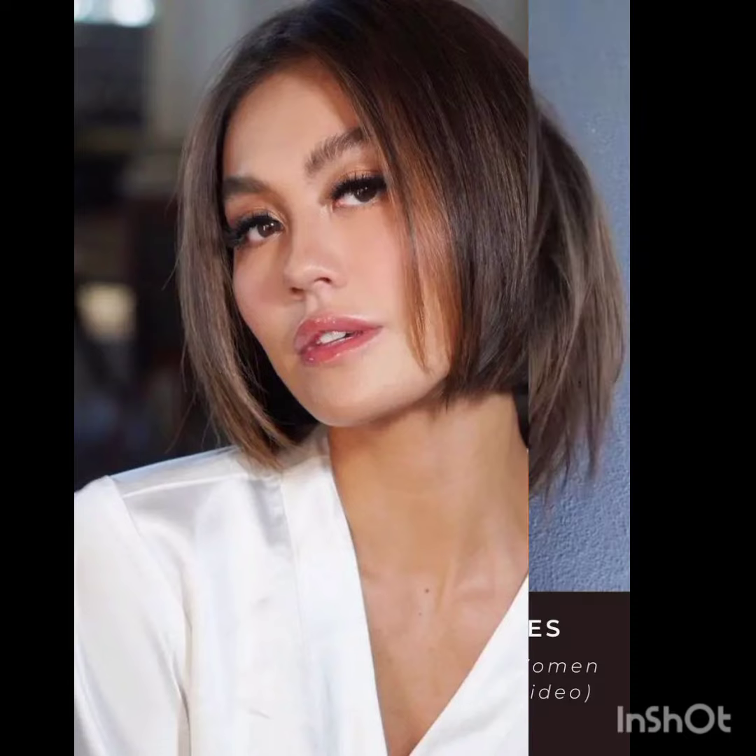The pixie cut is characterized by its cropped length, usually around the ears or shorter, with shorter layers on the top and sides. It is a bold and low maintenance style that can vary in texture and length, offering a versatile and chic look for those who embrace short hair.